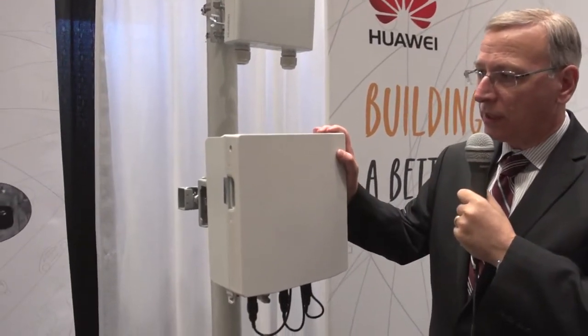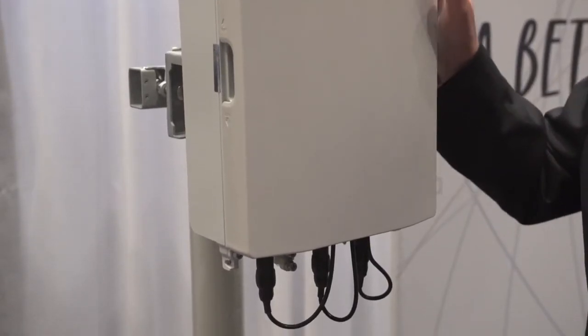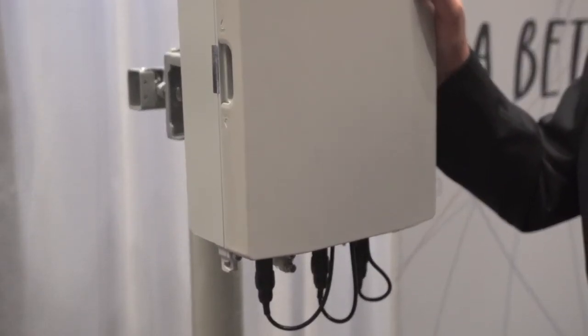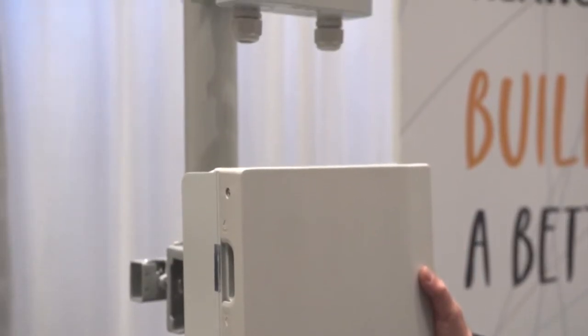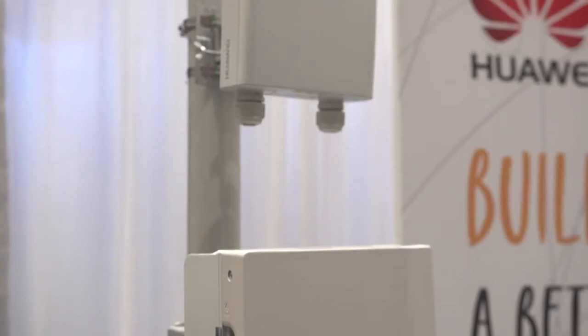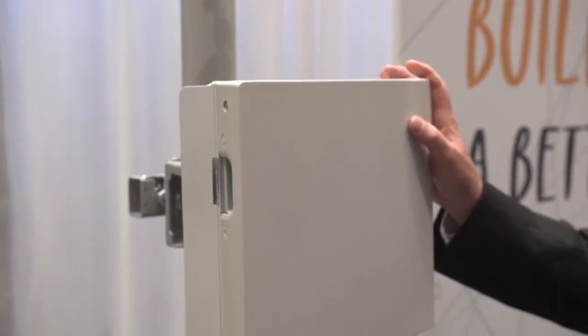What we have here is what we call our microcell. The product name is Atomcell — A-T-O-M-cell. This is a nice form factor that you find useful in deployments in cities for small solutions and small footprint requirements.